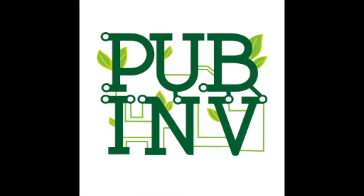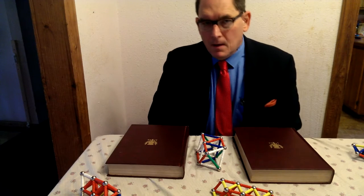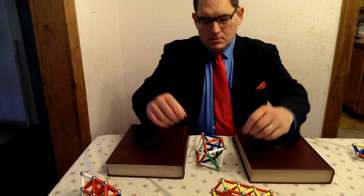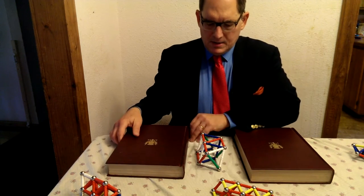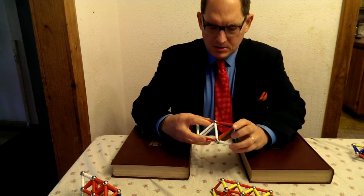Welcome, public inventors. I'd like to ask you to help me imagine something magical. I want to talk about giant shape-changing robots.